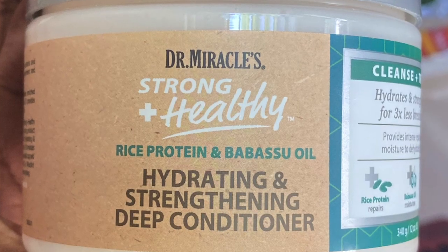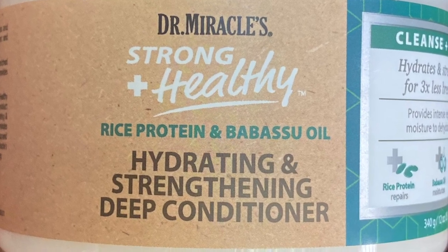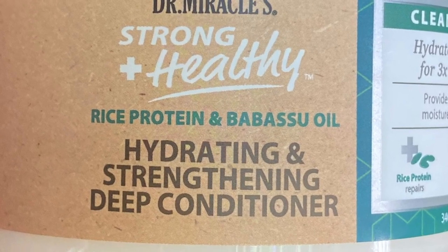Next up, we have the Dr. Miracle's Strong and Healthy Rice Protein and Babisu Oil Hydrating and Strengthening Deep Conditioner. Right off the bat, I like the smell of this. This is what this looks like.